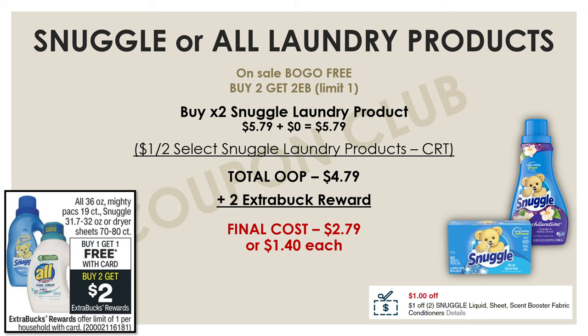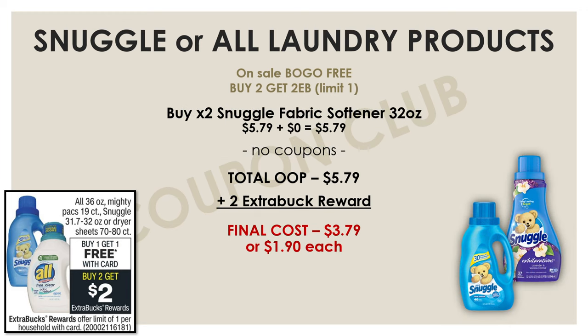For anyone who doesn't have either of those CRTs, it's still a pretty good deal. Pick up two of the Snuggle fabric softeners 32 oz — at buy one get one free, both come to $5.79. No coupons needed; just pay $5.79 and get a $2 extra buck back, making your final cost just $3.79, or $1.90 each.